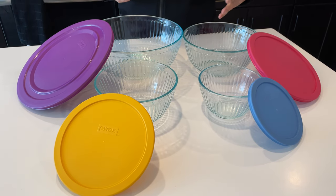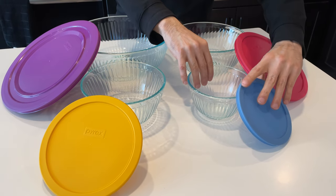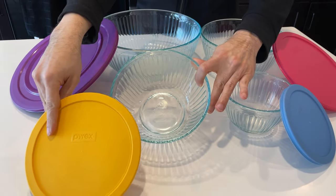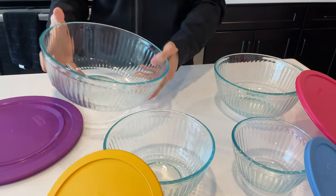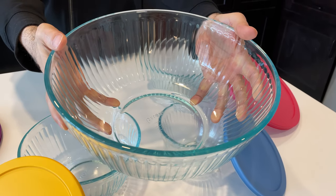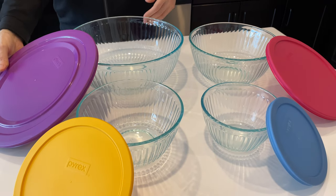I want to start out by talking about the construction and the appearance. We have the three-cup capacity, then we have a six-cup capacity bowl. Then a little bigger — 10 cups. And then the really extra-large one is 18-cup capacity, that's four and a half quarts — really big and really handy for a lot of big dishes.